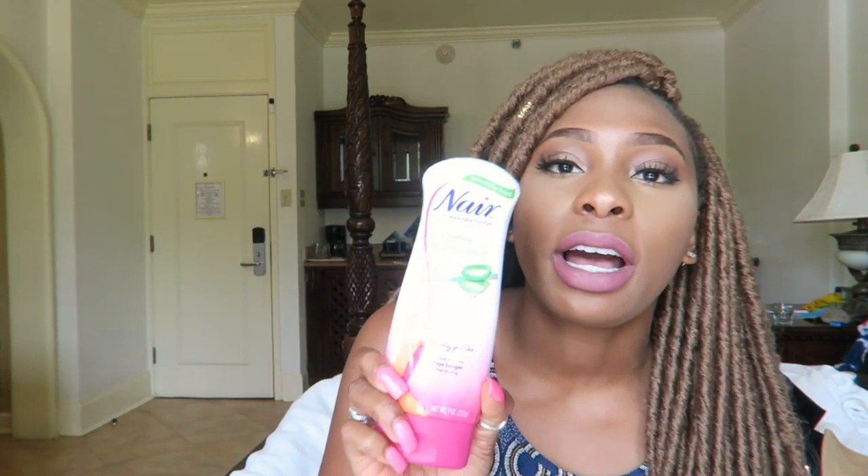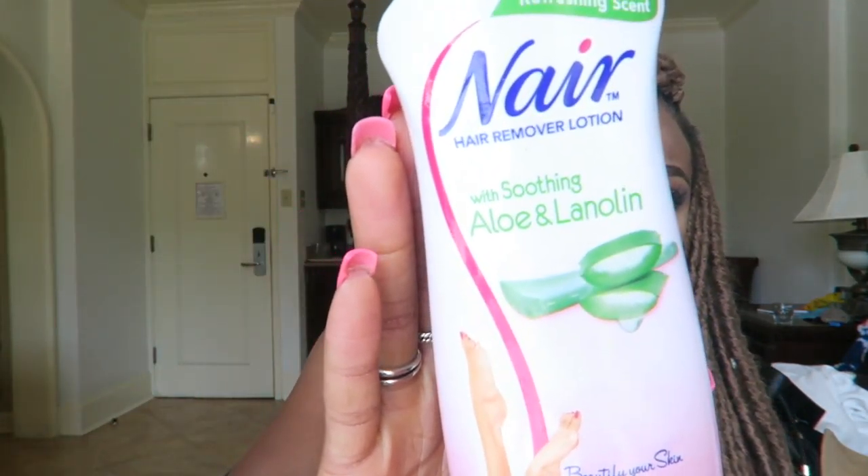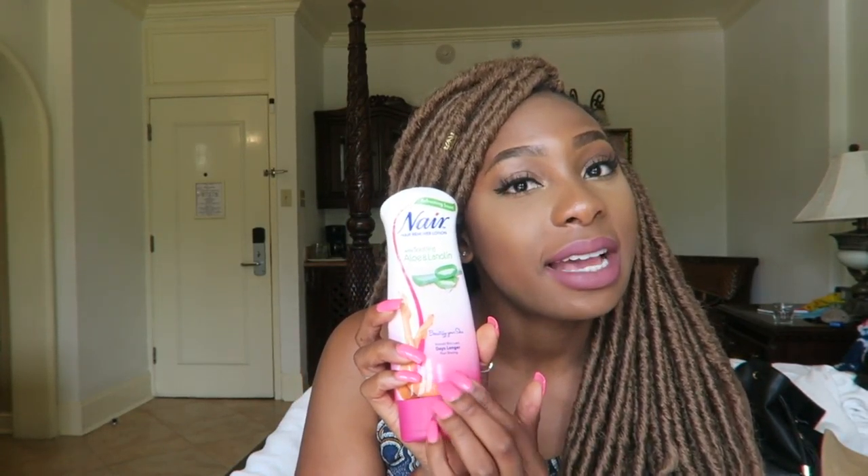Bring some Nair. I use Nair instead of shaving sticks because I get really bad razor bumps. If your hair grows fast like mine, you're going to need Nair to remove the hair and keep your legs and armpits looking sleek. I brought a smaller bottle and put it in my check-in luggage so it wouldn't get thrown away at the security checkpoint. It's a real lifesaver for me.